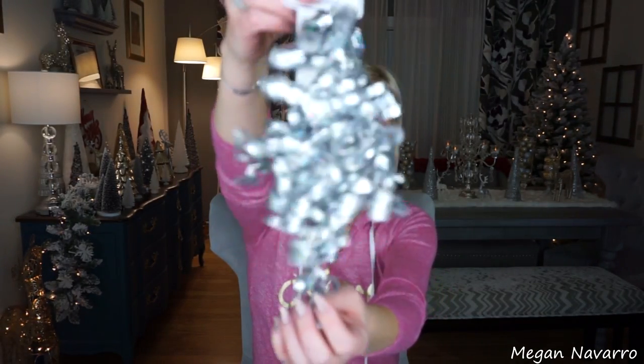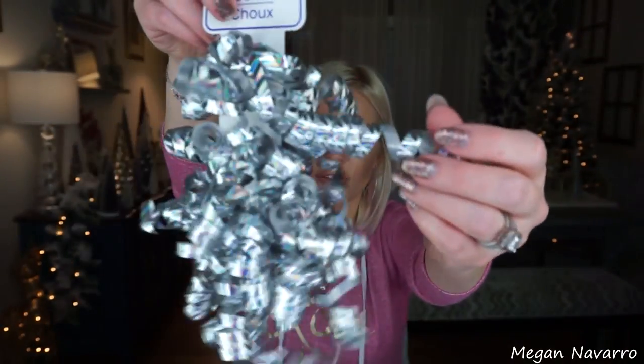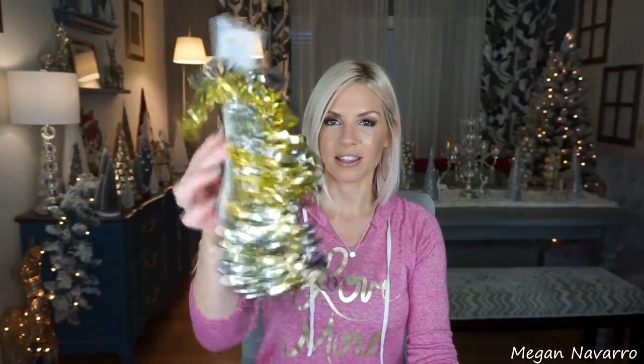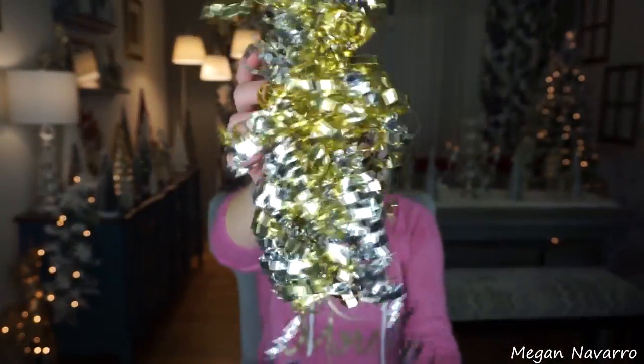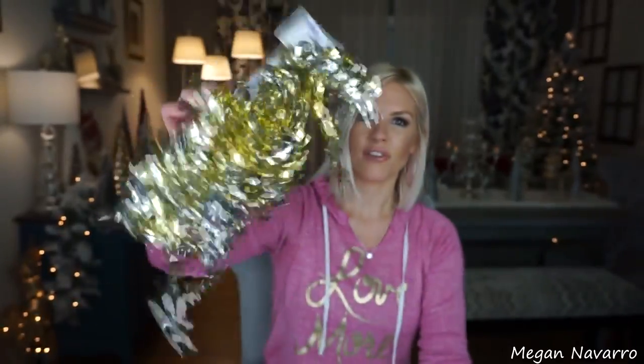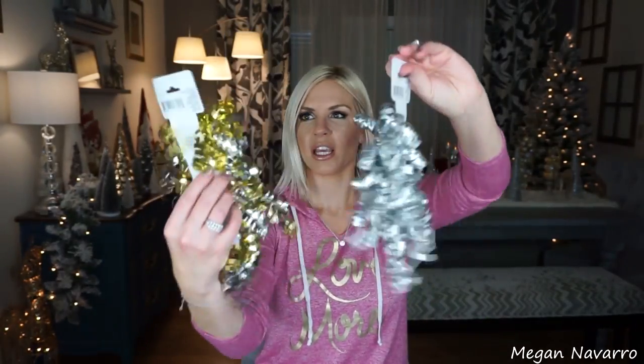So I got some bows. I got this three-pack of bows — it's just silver. I like these because they're kind of metallic, holographic looking. I thought these would look cute on top of a present. This is another three-pack that has the gold and silver mixed in. This isn't my favorite gold because it's a little bit more yellowy, but it's very shiny. There's no sparkle in it, but it looks very sparkly.